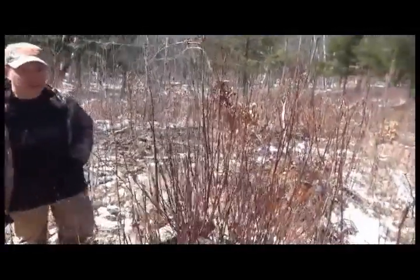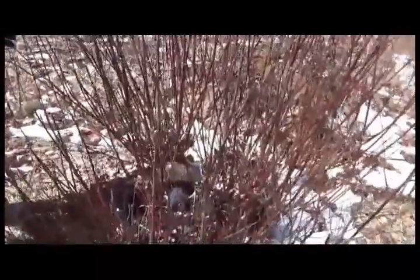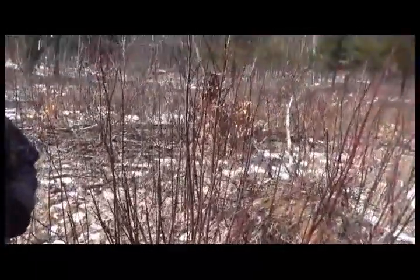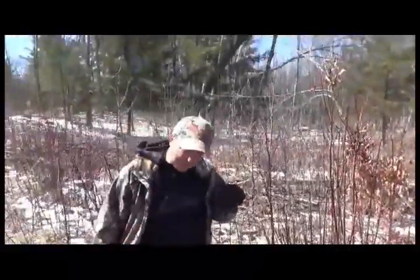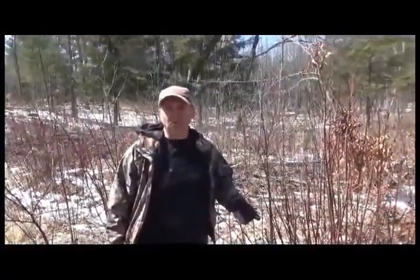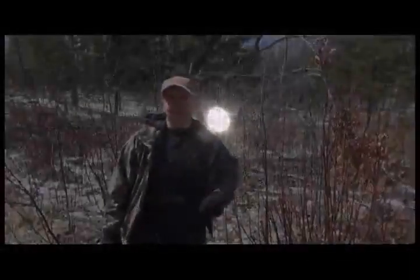Just look right here. This is an old maple tree that was cut and harvested when I did some timbering, and look at it — there's not a twig that hasn't been eaten down three or four inches. When you think about trying to hold more deer and more older bucks on your property, you've got to have enough food to hold them during the winter as well.